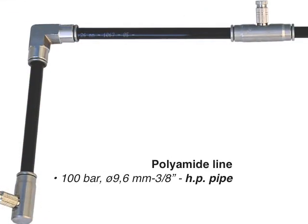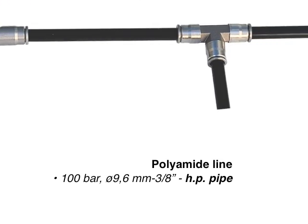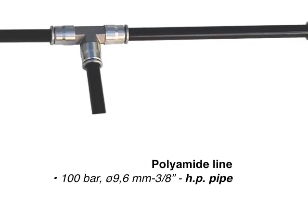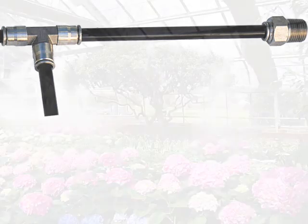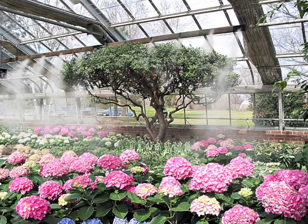Polyamide pipeline 100 bar, diameter 9.6 mm, 3/8 inch high pressure pipe. For both civil and industrial sectors, high resistance, ideal for installations from 8 up to 21 liters per minute.